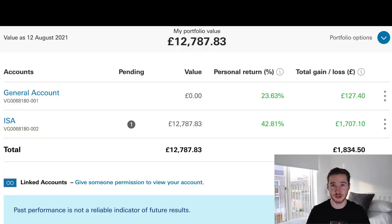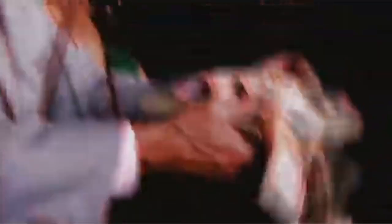The headline number — what is the current value of my Stocks and Shares ISA with Vanguard? It's £12,783. Looking back at my previous video, three months ago I had £8,418, so that's increased by about £4,500. I'm pretty happy with that.